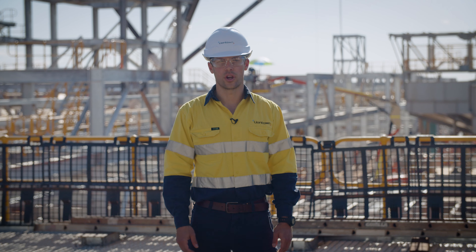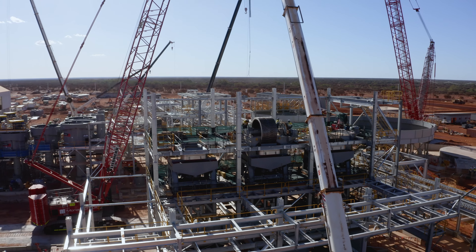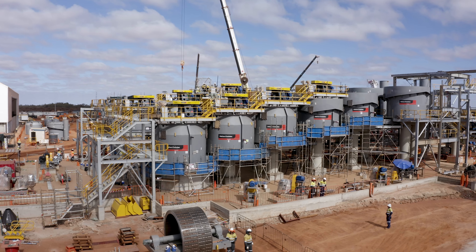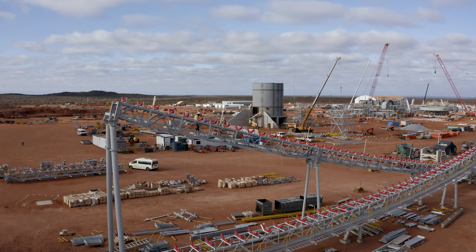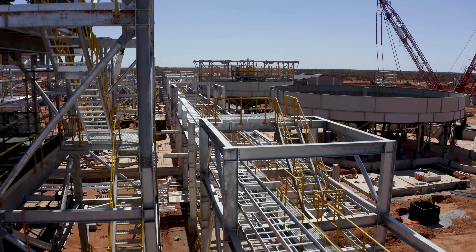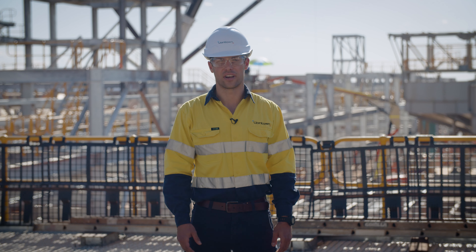Across the rest of the process plant, we already have all of the major equipment items here on site. We've already installed both of the crushers and the magnetic separators are being installed behind me as we speak. We've also already landed the majority of the flotation cells. By Christmas we're on track to have the majority of the structural steel installed, the majority of the conveyors, and the majority of the key equipment items already landed in place. That will allow us to focus on piping and electrical come the new year and puts us strongly on track to be fully commissioned by the middle of next year.